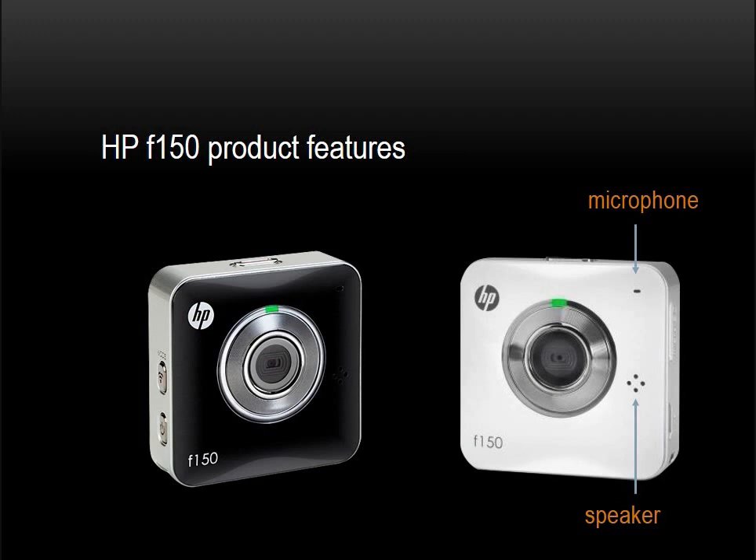You'll notice a speaker to the right of the lens, which is a pattern of four dots. Like the microphone, the speaker is almost imperceptible on the black model but stands out on the white version. This is part of the two-way audio capability, which I will explain later. And finally, the status LED offers recording and streaming video status.